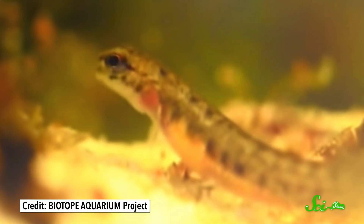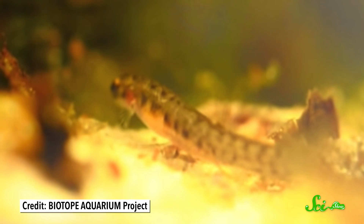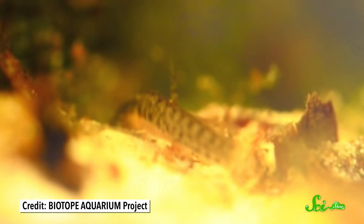That is, if there are any salamander fish left to study. Unfortunately, climate change is further drying up their habitats, and that means their next summer disappearing act could be forever, unless some humans step up and save them.